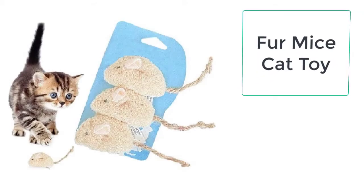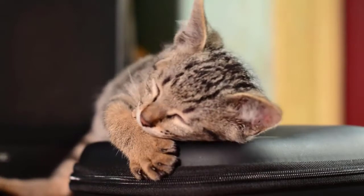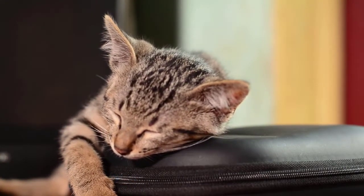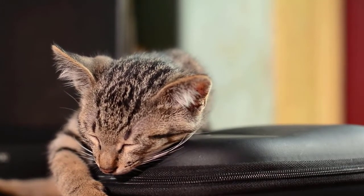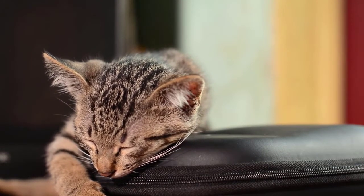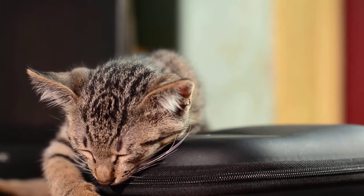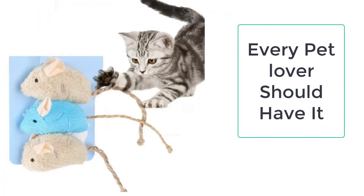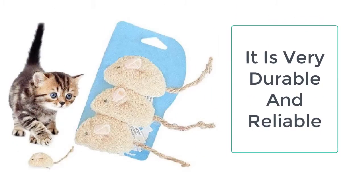Train your cat easily with the help of the Fur Mice Cat Toy, which is specifically designed for cats. Cats are wild animals who love hunting, but when you adopt a cat, it becomes lazy over time as it does not have to struggle for food or fear for its life, which ultimately leads to a lack of exercise.